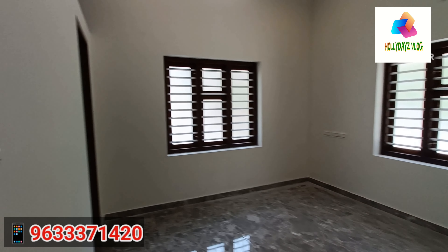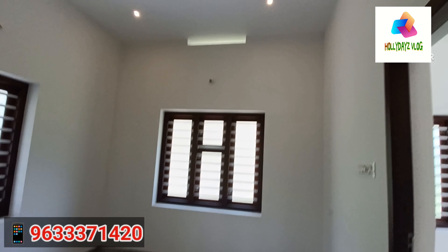Moving on to the master bedroom. We have a bathroom here. This is a bathroom for the living area. This bedroom is set up in a new bedroom.